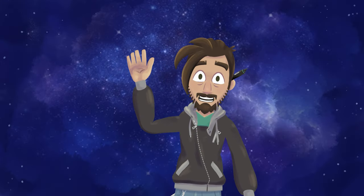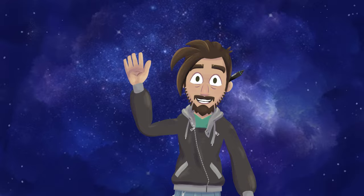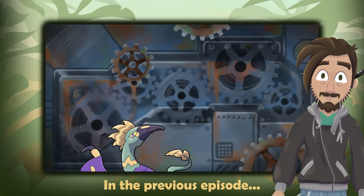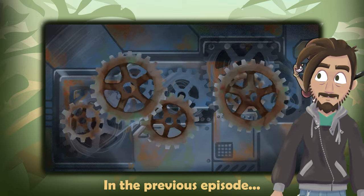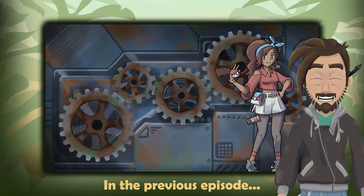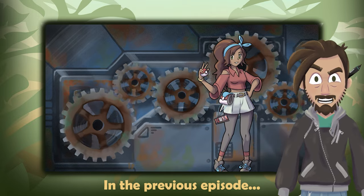Hey all you nerds, Gabe aka FroopyArt here. In the last episode you tracked down some missing components and restored power to the abandoned island. Now it's time to get back to Mal and see what can be done about these escaped hybrids.